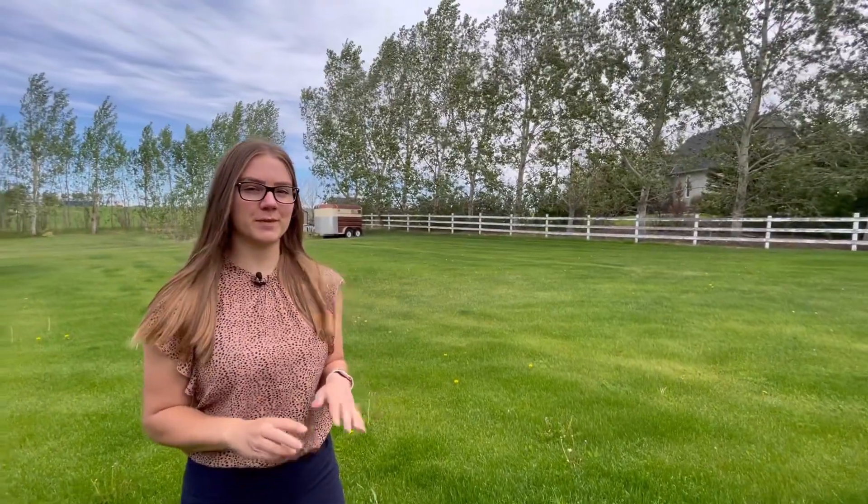This acreage is located just north of West Lethbridge, almost five minutes from the city and close to all the shopping. The land itself is 1.89 acres, whereas the house is just over 1,700 square feet. There are five bedrooms, three full bathrooms, a double attached heated garage, and one of the best things about this house is that it's on city water. So let's go check it out.